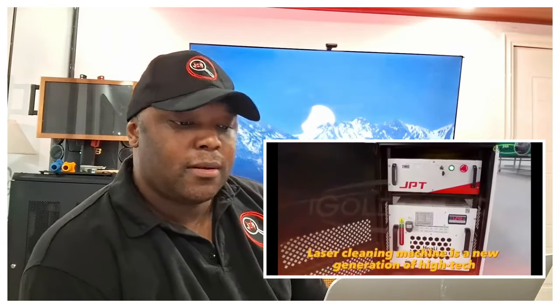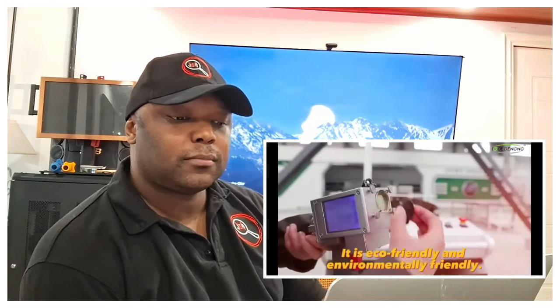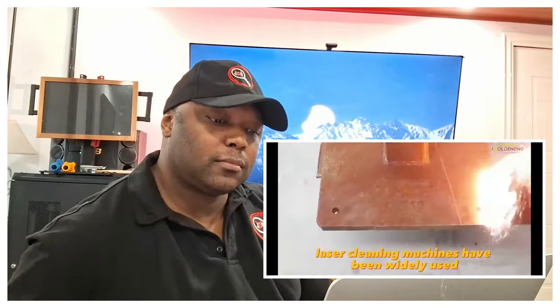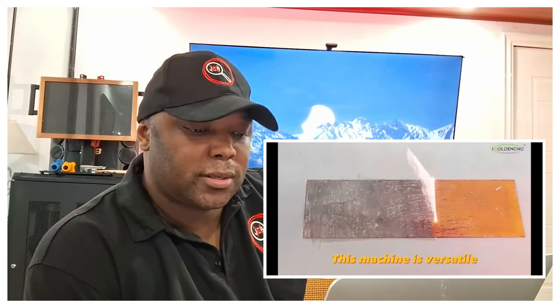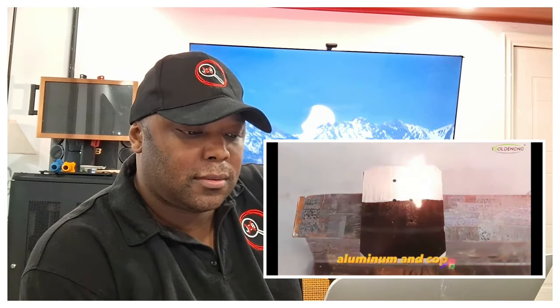The laser cleaning machine is a new generation of high-tech surface treatment products. It is eco-friendly and environmentally friendly. In recent years, laser cleaning machines have been widely used in the automobile, aerospace, medical equipment, and other industries. This machine is versatile and can be used on a variety of metal surfaces including steel, aluminum, and copper.